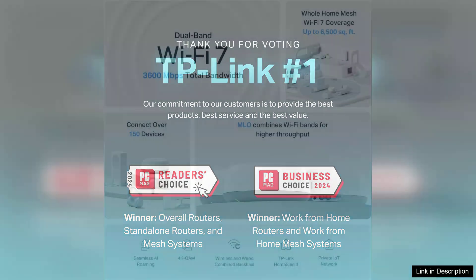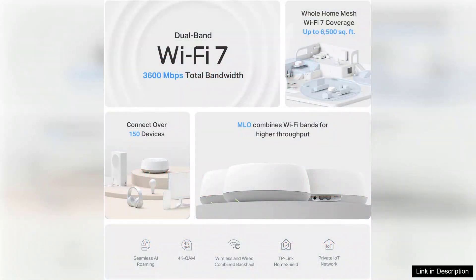Setting up the Deco BE23 is a breeze, thanks to the user-friendly TP-Link Deco app. The guided installation process helps even those with limited tech experience to get their network up and running in no time.